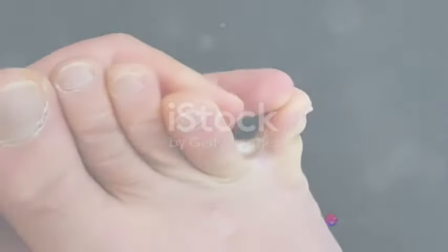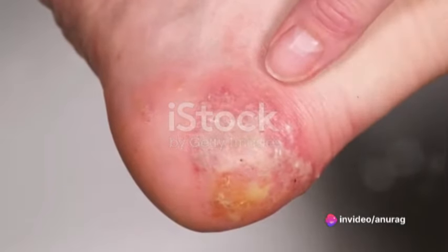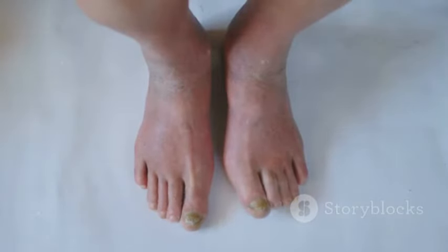In contrast, when tinea invades the feet, it's known as tinea pedis or athlete's foot. This form of tinea tends to cause itching, stinging, and burning between the toes or on the soles of the feet. You might even notice blisters or ulcers.